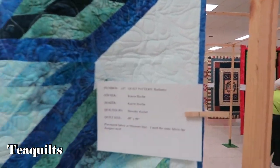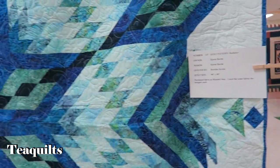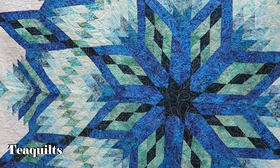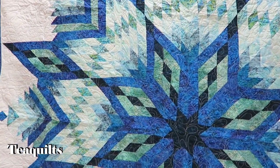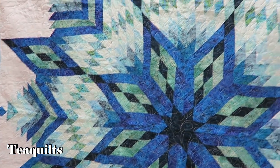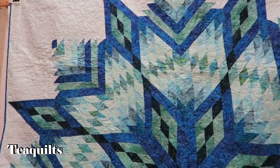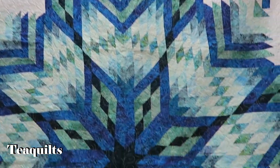I think I just saw this quilt on Gammill's YouTube channel where Linda V. Taylor was quilting it, or something very similar. She did custom quilting on it — it's gorgeous as well. This overall feather work is beautiful too.